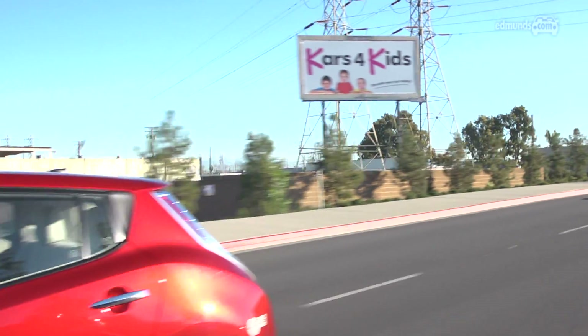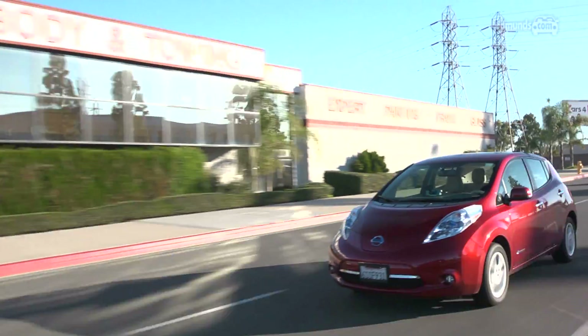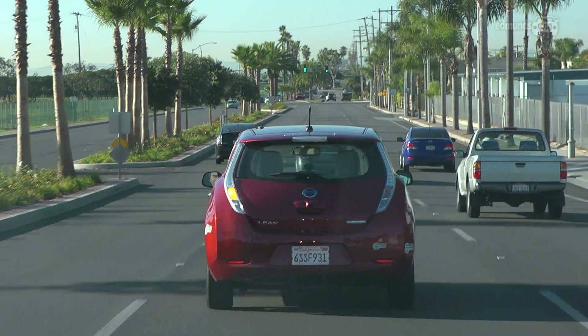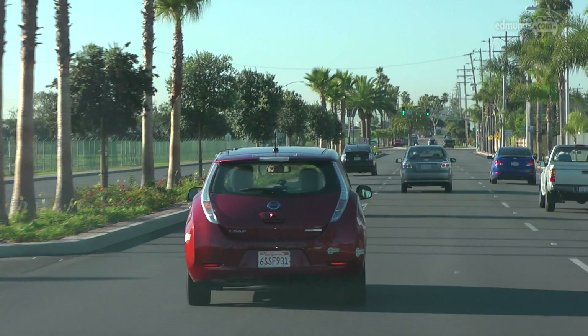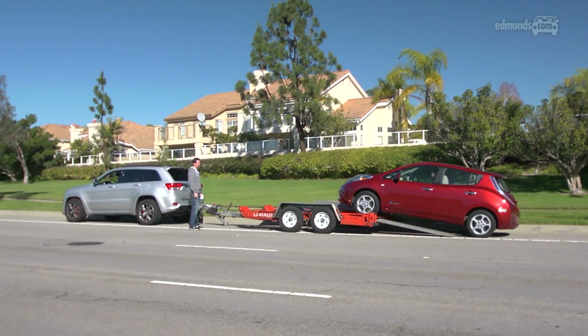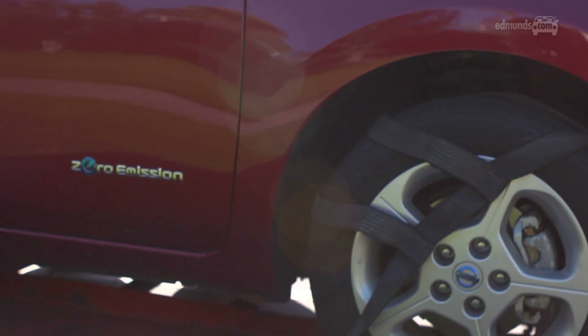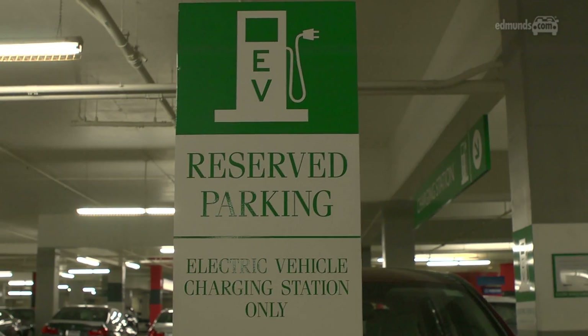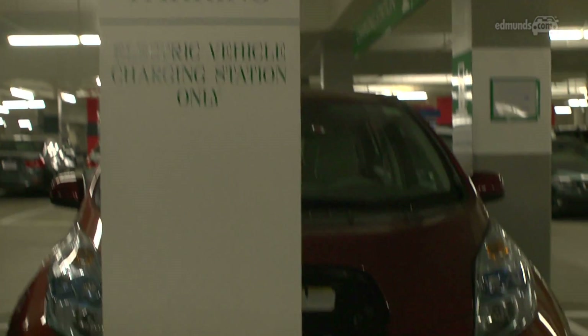Our course at 105.5 miles isn't a pass-fail test. We don't expect or demand that cars make it around this loop — it's nice if they do. What we really expect to happen is they'll run out at some point. At that point we'll haul them back to our charge point at our Santa Monica offices and recharge the vehicle on a metered station so we can see exactly how much electricity they used in the loop.